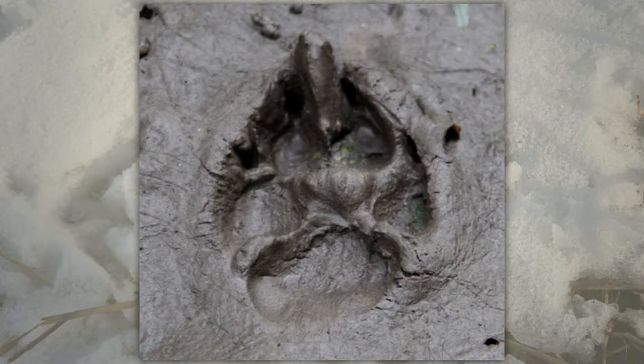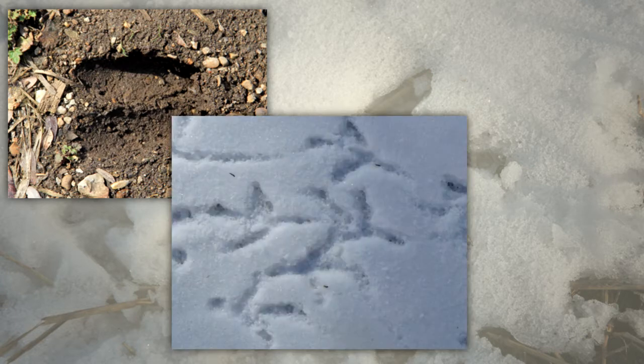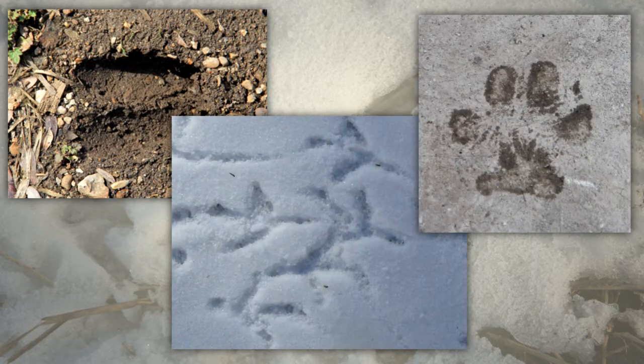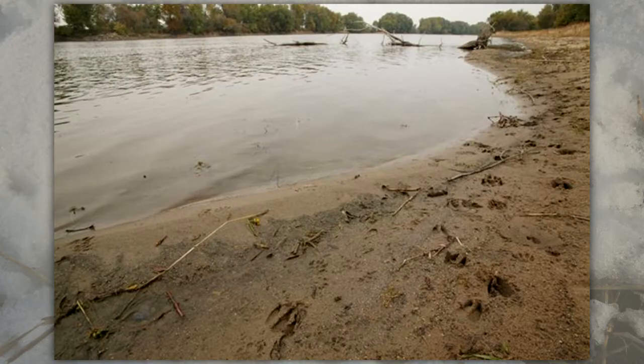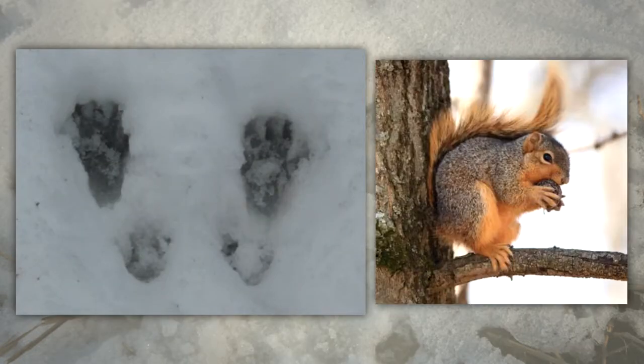Tracks are footprints. They can be impressions in soft soil, sand, or snow, or imprints of muddy feet left on other objects. Along stream banks or at the edge of any body of water, you're likely to find the footprints of many kinds of animals that come there to drink or feed. Tracks are different for each species and you can identify the animal by looking at its tracks.